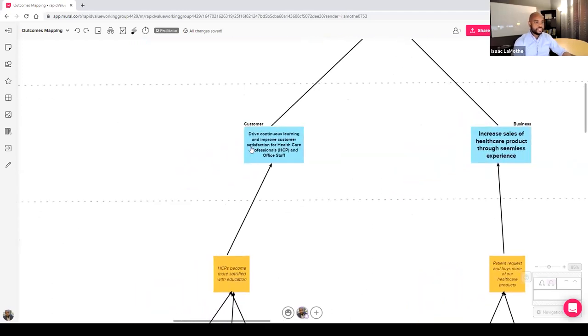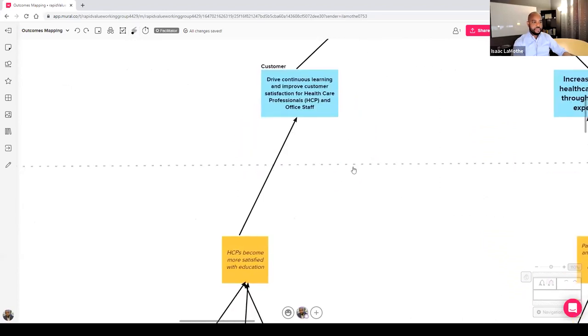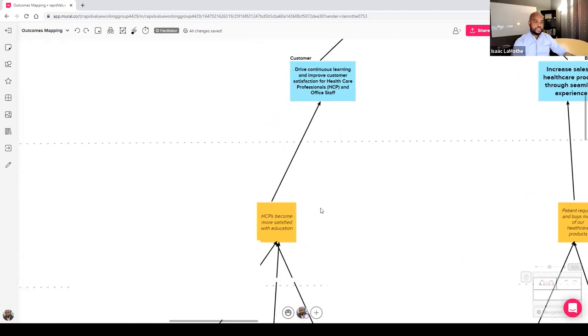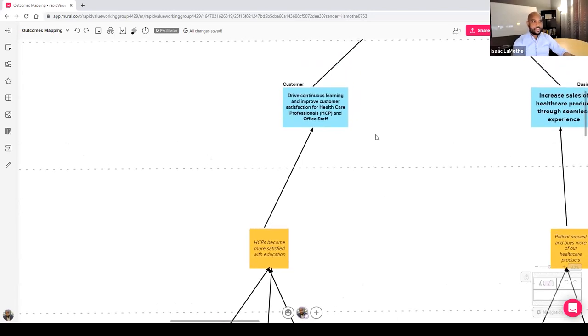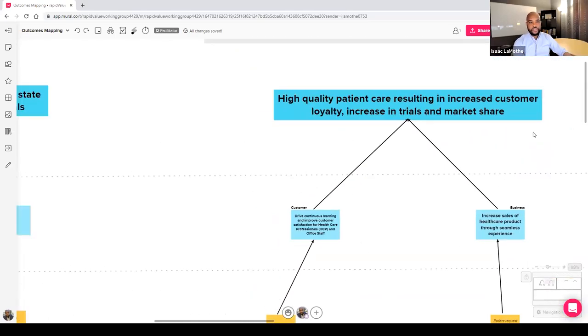For the objective of driving continuous learning and improving customer satisfaction for healthcare professionals and office staff, the final behavior we'd like to observe is that ACPs — the healthcare professionals — become more satisfied with the education being provided. That's the lagging behavior, the last thing we need to observe to show we're improving customer satisfaction and continuous learning for both ACPs and office staff, which may impact the outcome at the top.